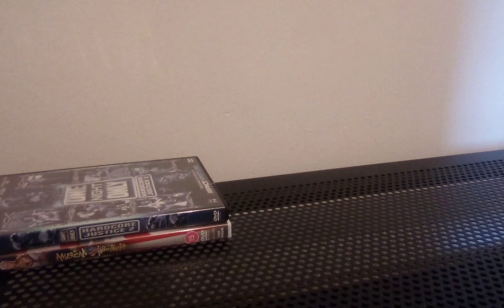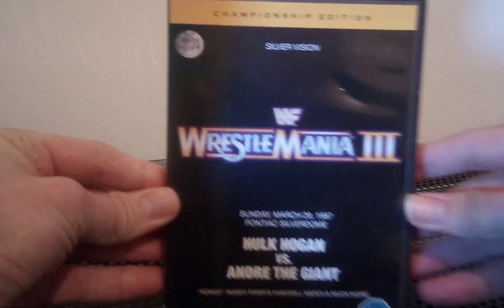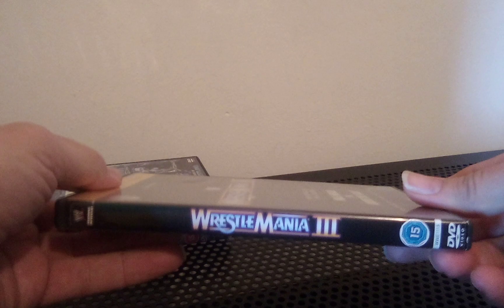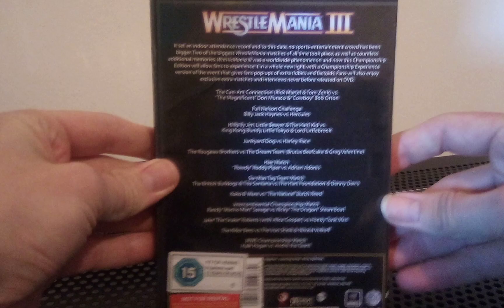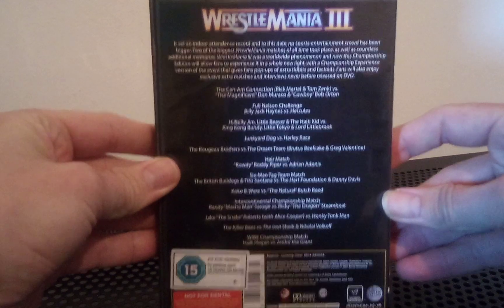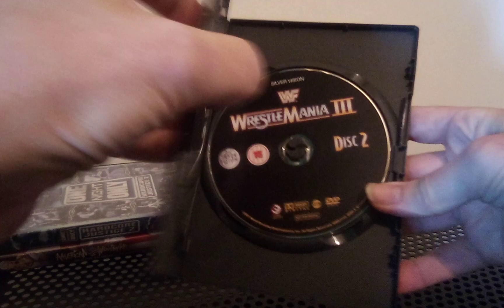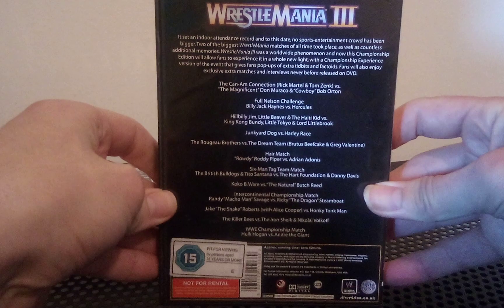Moving on from other DVDs he kindly got for me, we have WrestleMania 3 Championship Edition, which I've been after for a very long time and I finally have it in my collection. I already have WrestleMania 3 in a tagged classics set with WrestleMania 4, but this one really interested me because it has a bonus disc containing a lot of extra special features, which I'll go over at some point in the near future. I'm very pleased to own that.